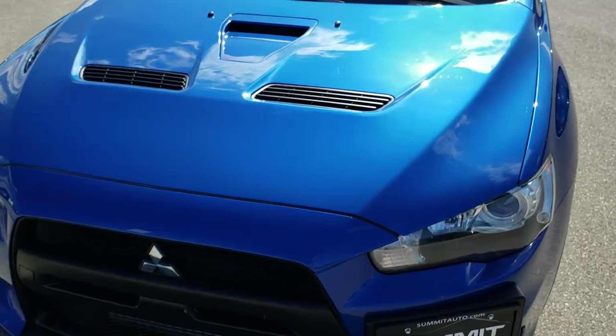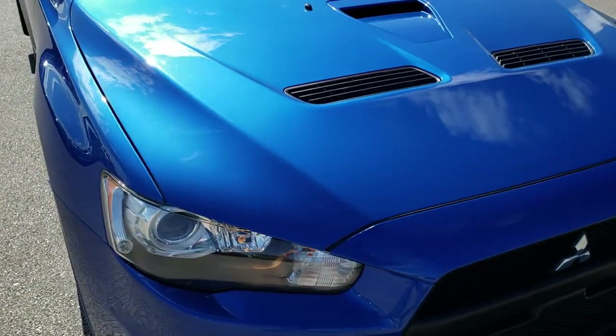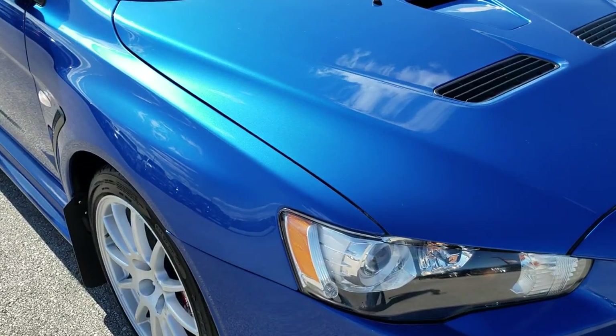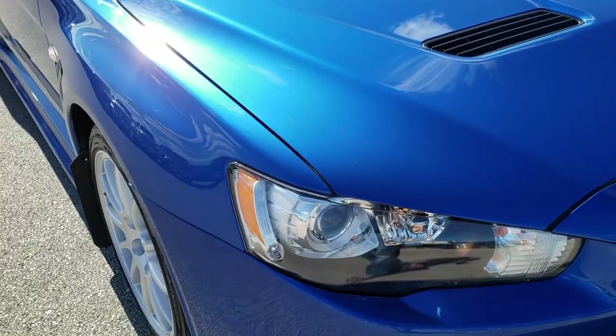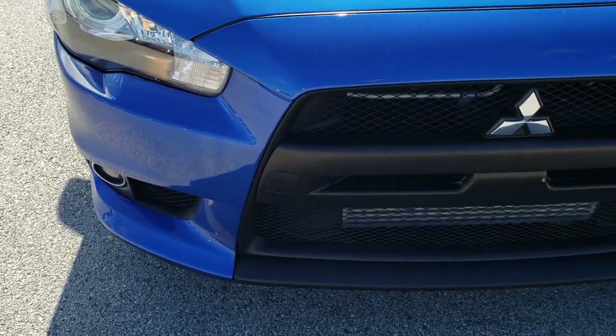Today we are taking a look at this super clean 2012 Mitsubishi Lancer Evolution. This vehicle has the two-liter turbocharged four-cylinder motor which pumps out 291 horsepower.